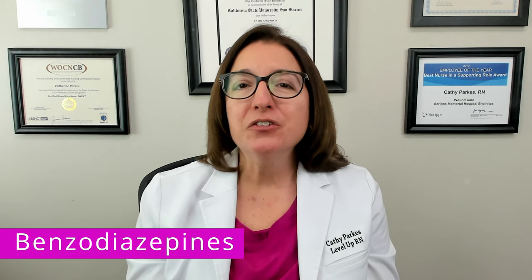Drugs in this class are used to treat anxiety, muscle spasms, seizures, alcohol withdrawal, as well as the induction and maintenance of anesthesia. The mode of action of benzodiazepines is to enhance the effect of GABA in the central nervous system, which has a calming effect.